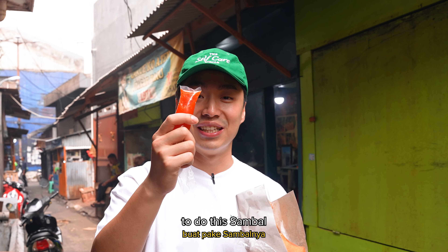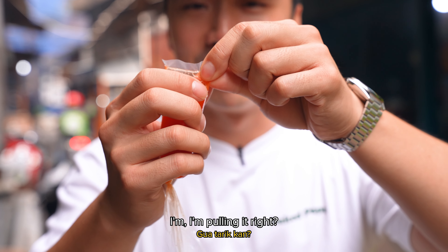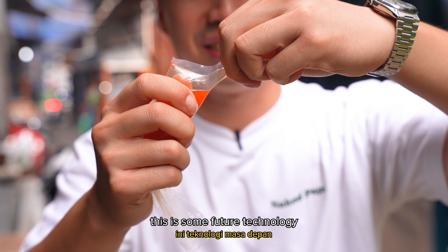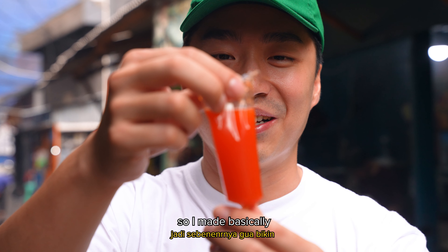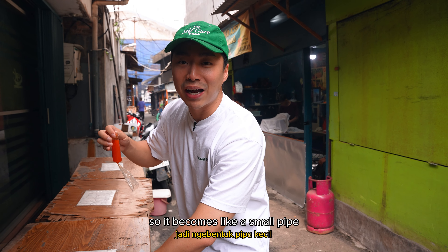Apparently there's a special way to do this sambal. This is my first time doing it. Dana just showed me how. I'm pulling it so it doesn't splash everywhere — this is smart, like future technology. And I bite the tip. So I made basically a small incision on the top so it becomes like a small pipe.